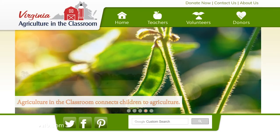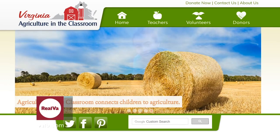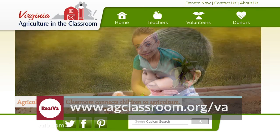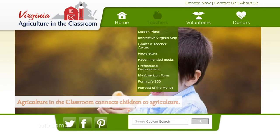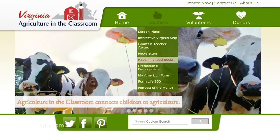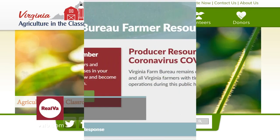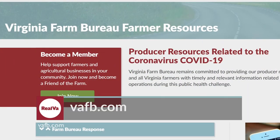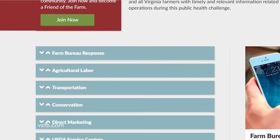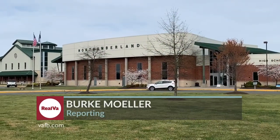For a comprehensive list of all the resources Agriculture in the Classroom has to offer, go to www.agclassroom.org/VA. Under the teachers tab, you'll find lesson plans, an interactive Virginia map, recommended books, Farm Life 360, and many other offerings for parents and students. The page is also featured on a new web portal created by the Virginia Farm Bureau, with resources to help farmers and others in agriculture in these unprecedented times. In Northumberland County, I'm Burke Moeller reporting.